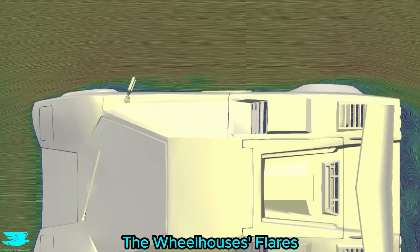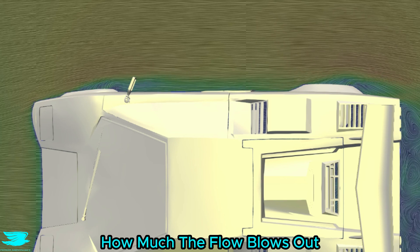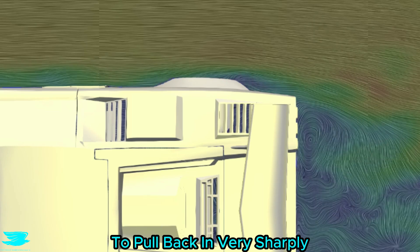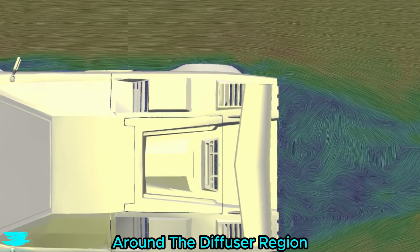Looking down from the top, the wheelhouse flares — especially the rear ones — are not good for aerodynamics because you can see just how much the flow blows out and creates large wakes. But somehow the designers managed to get the flow to pull back in very sharply and reduce the wake's size, which is probably due to the lower pressure around the diffuser region.